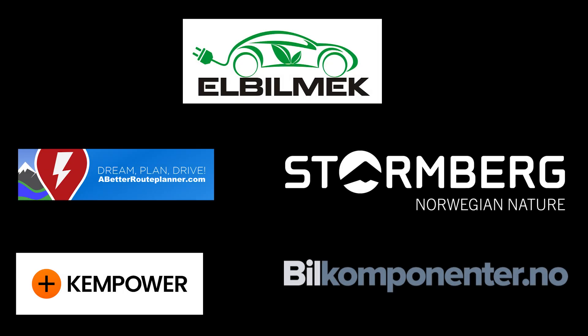This video was brought to you by Elbilmek, Abedur Plane, Stolenberg, Ken Power, and Bill Componente.